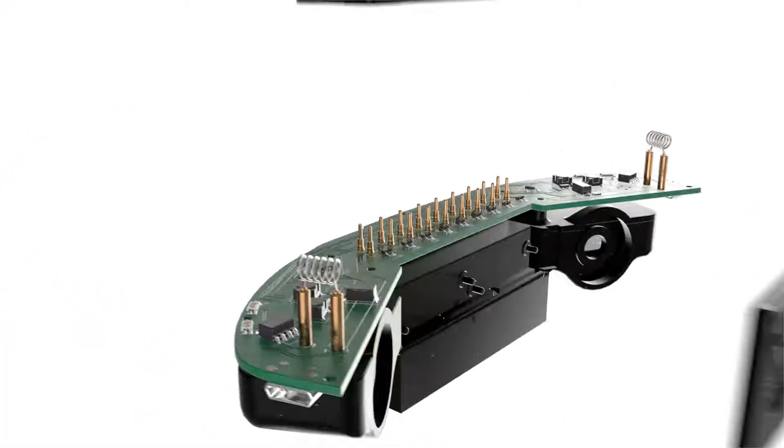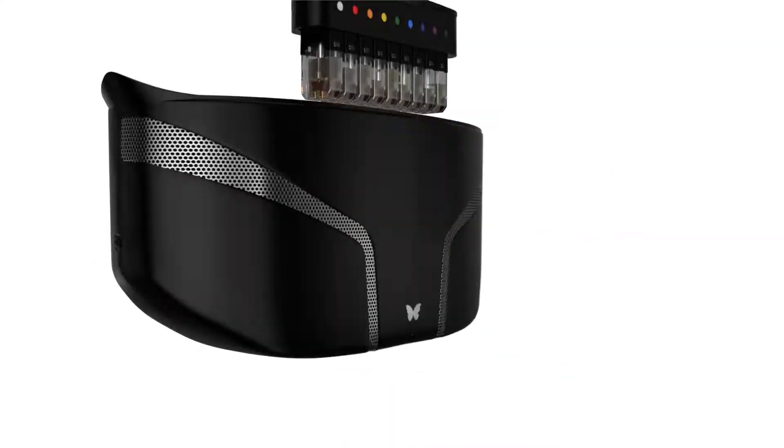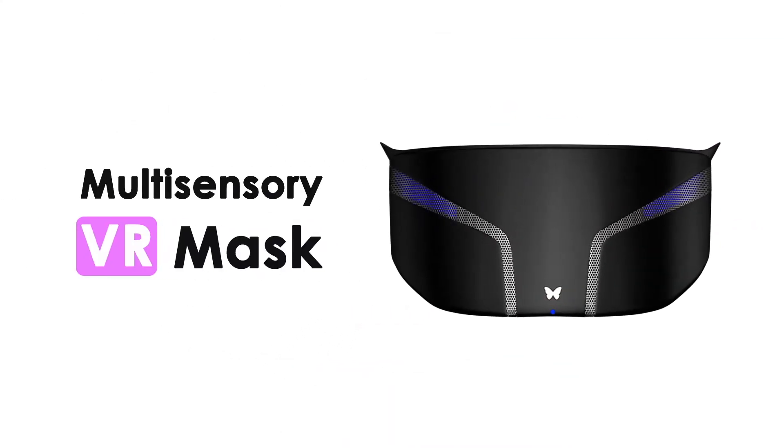Introducing FeelReal, a patented multi-sensory VR mask that allows you to smell, to sense, to feel the digital world.